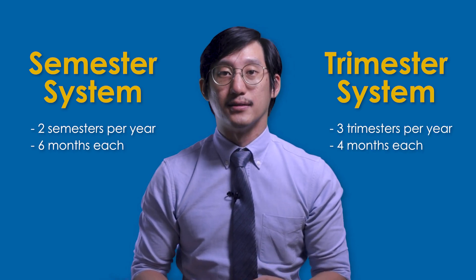The university is run on a trimester system. For a typical three-year undergraduate program that runs on a semester system, it's usually broken down into two semesters which are about six months long, while a trimester is broken down into three terms each lasting four months.